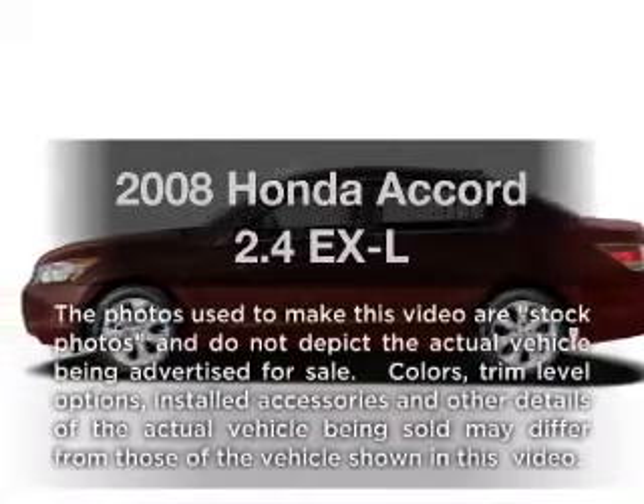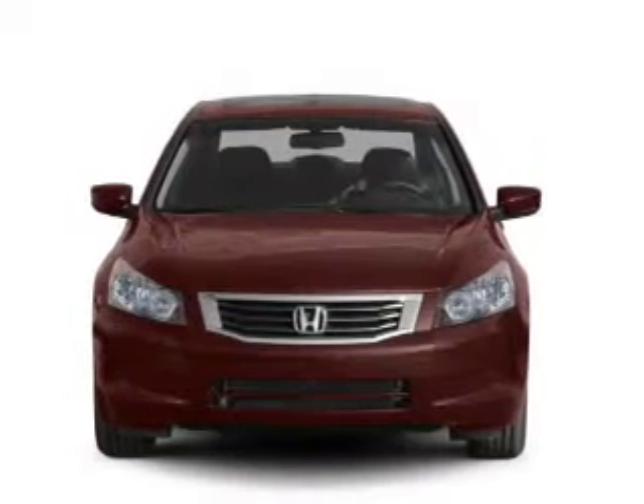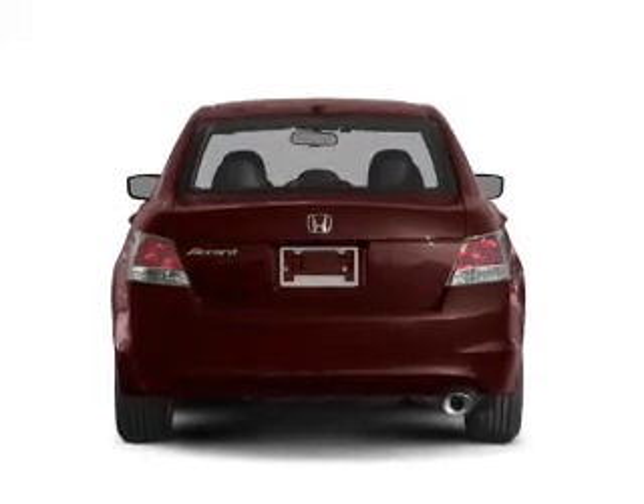Presenting the 2008 Honda Accord. If you're looking for an automobile with great attributes, look no further. With an efficient four-cylinder engine, the powertrain includes front wheel drive, driven by a five-speed automatic transmission.